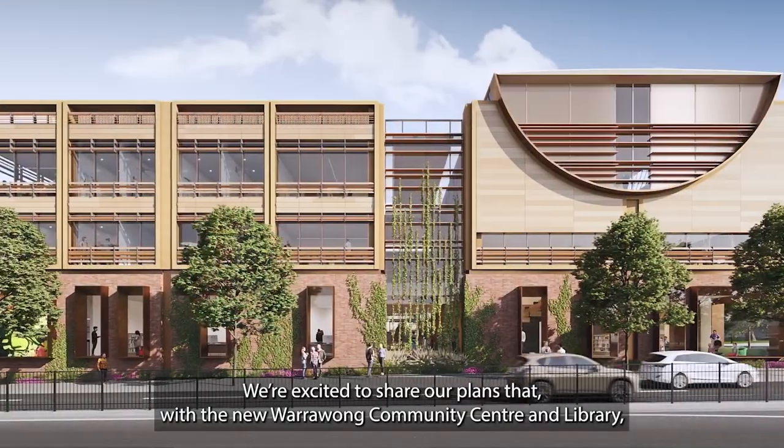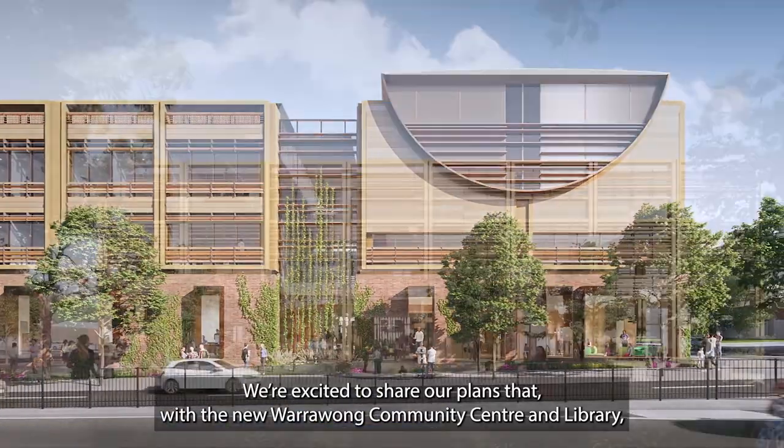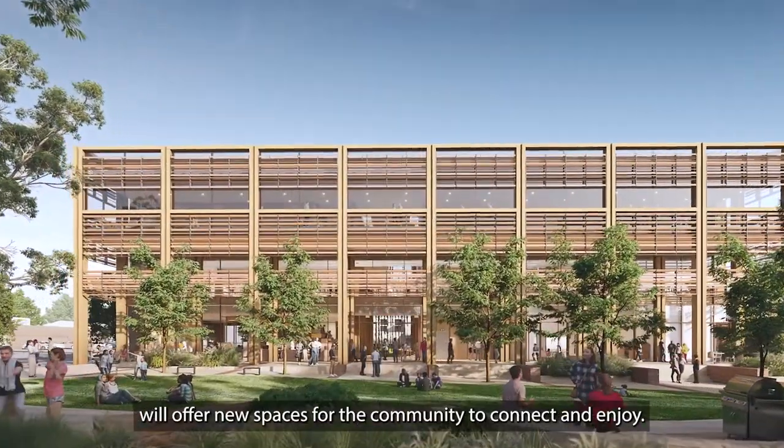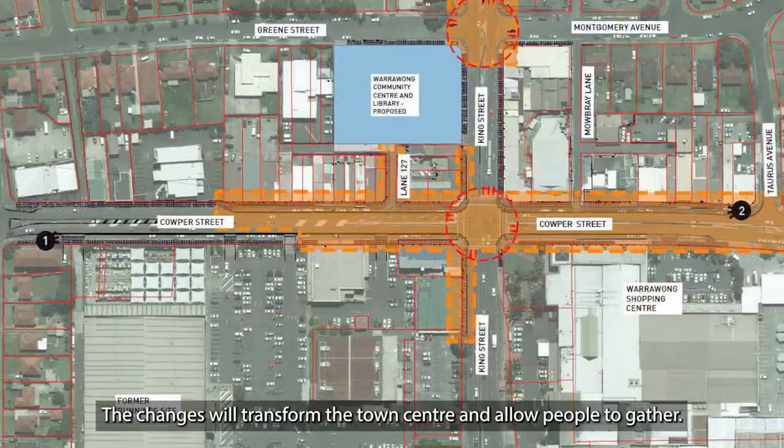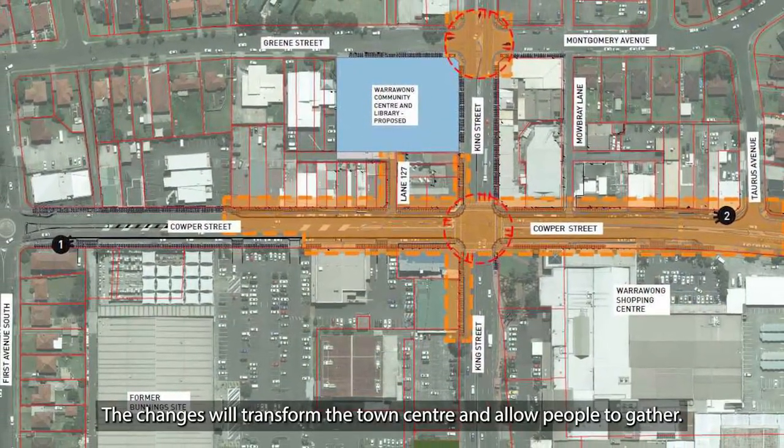We're excited to share our plans that, with the new Warrawong Community Centre and Library, will offer new spaces for the community to connect and enjoy. The changes will transform the town centre and allow people to gather.